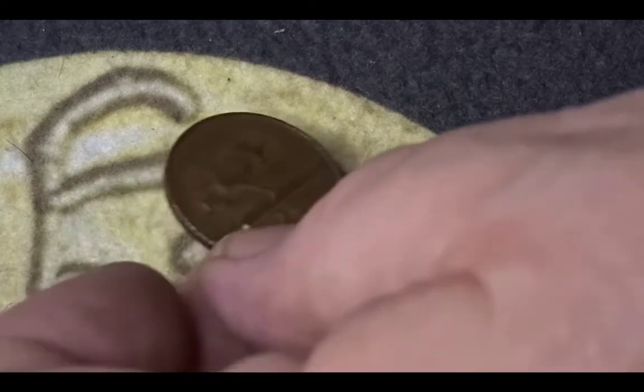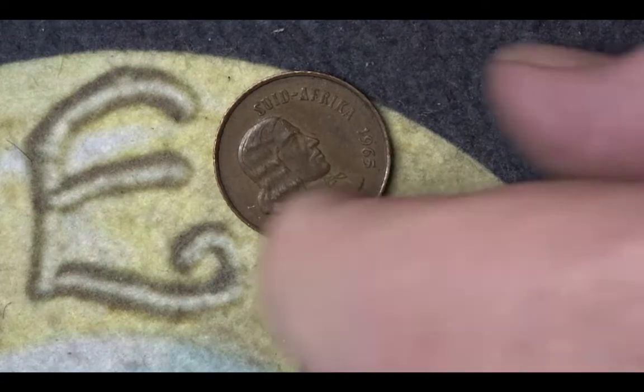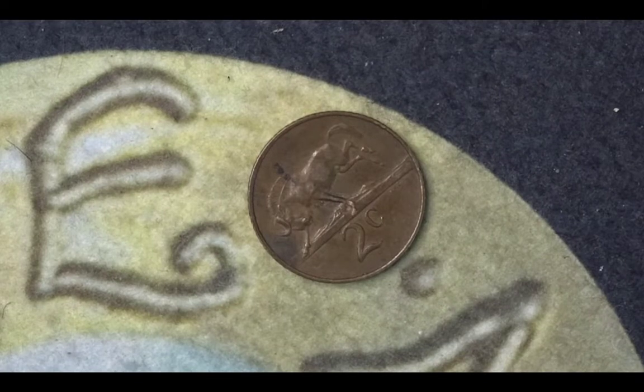Next we have a South African two cents. It has the portrait of Van Riebeeck on it, and on the back we have a wildebeest. It's a 1965 coin and the mintage is 29 million eight hundred and eighty-seven thousand.